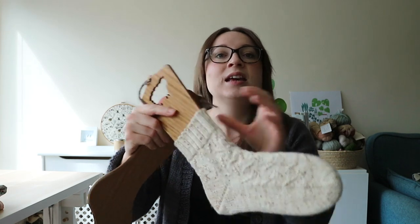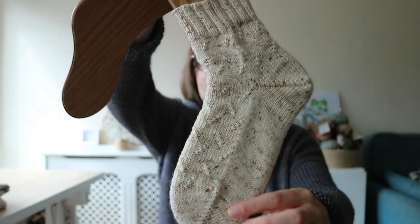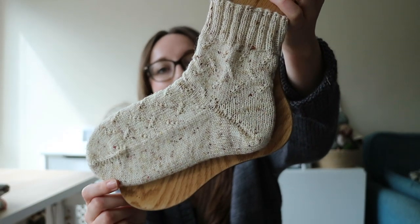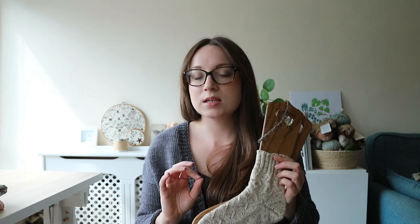Next, let's look at these socks — this is another Fibre East purchase. This is some Wool Barn yarn that I've knit into a Feathering the Nest sock, which is a Danielle George pattern. Danny has the Little Bobbins podcast, which you might know. I changed it to knit mine toe-up with a fish lips kiss heel, but I basically just plugged her stitch pattern in, which is a really lovely, simple, easy-to-follow pattern. With a speckled yarn the pattern can get a little bit lost on camera, but in real life it's a really beautiful subtle pattern.